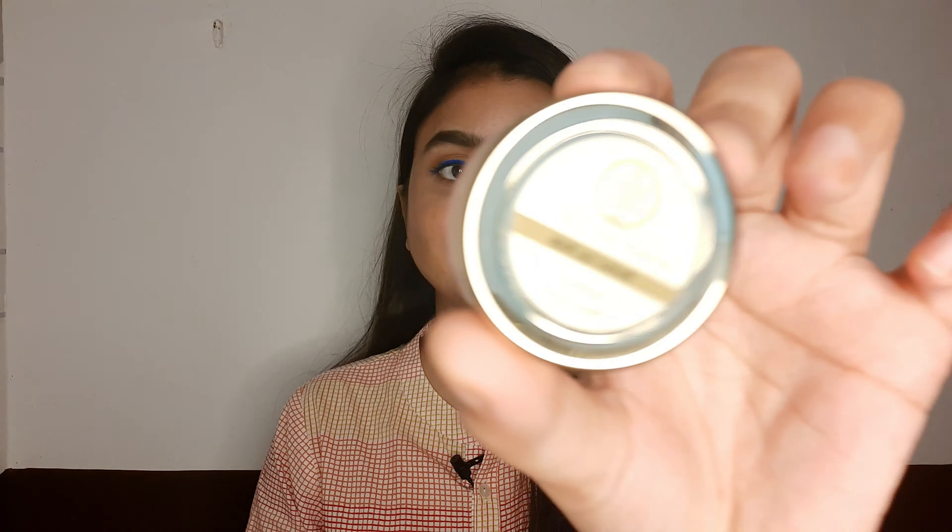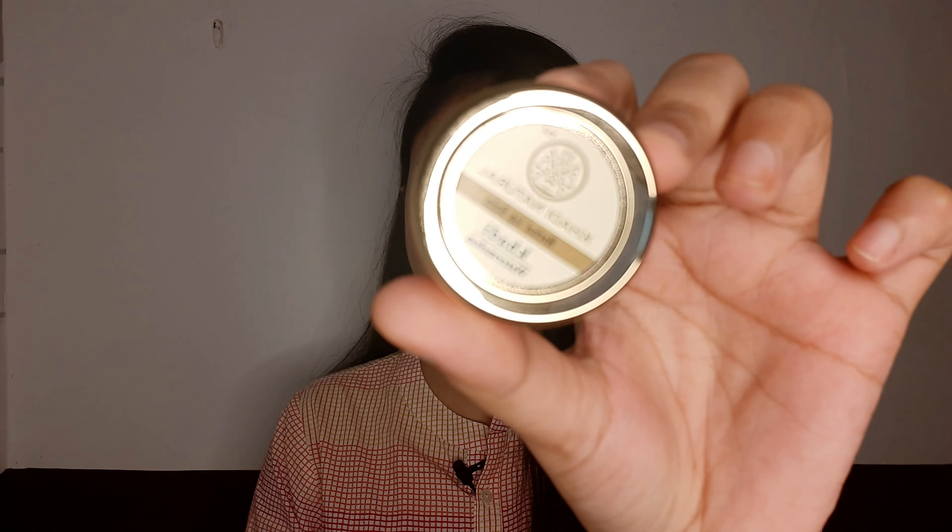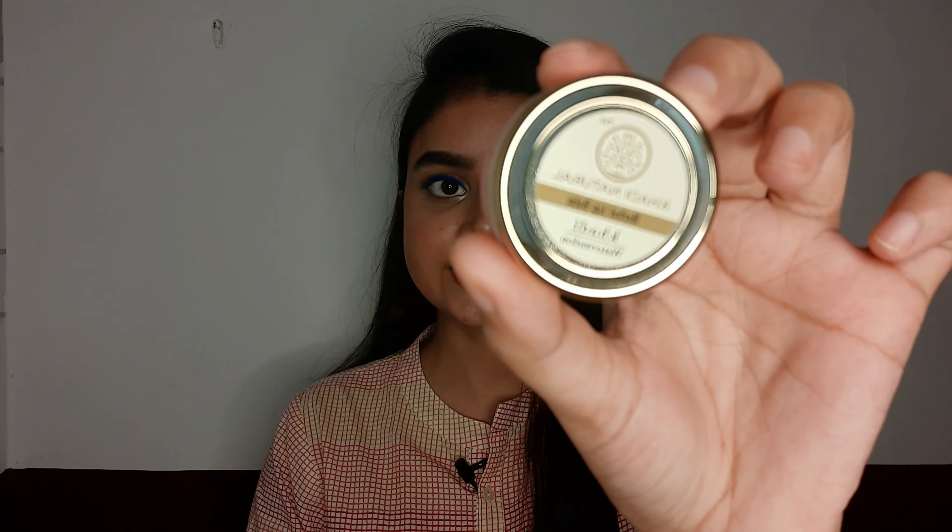The next thing I'm going to share is a lip balm from the brand Khadi Natural — look at the packaging, it looks really beautiful. I've been trying out this product for almost a month now, I got it in the first week of this month. If you want a premium quality lip balm under 100 rupees, you should definitely try this one — you're going to thank me later, trust me.